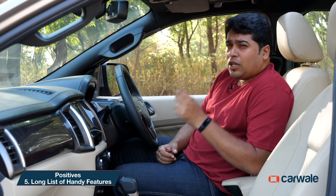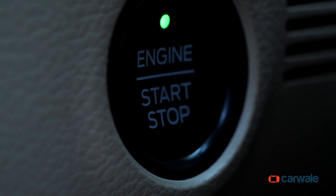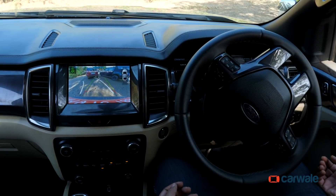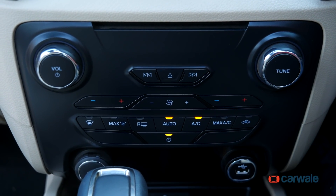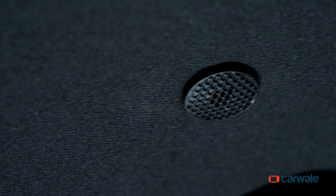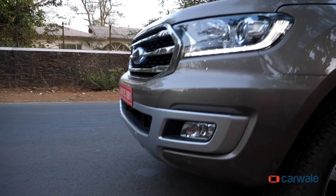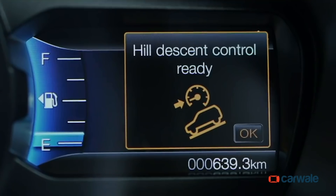The Endeavour comes loaded with a long list of important and handy features. It now gets a start-stop button, hands-free power liftgate, semi-auto park assist, three-zone climate control system, auto headlamps and wipers, and the very smart noise cancellation feature. Safety is covered well too — ABS along with EBD are given, but you also get hill launch assist, tyre pressure monitoring system, and hill descent control.